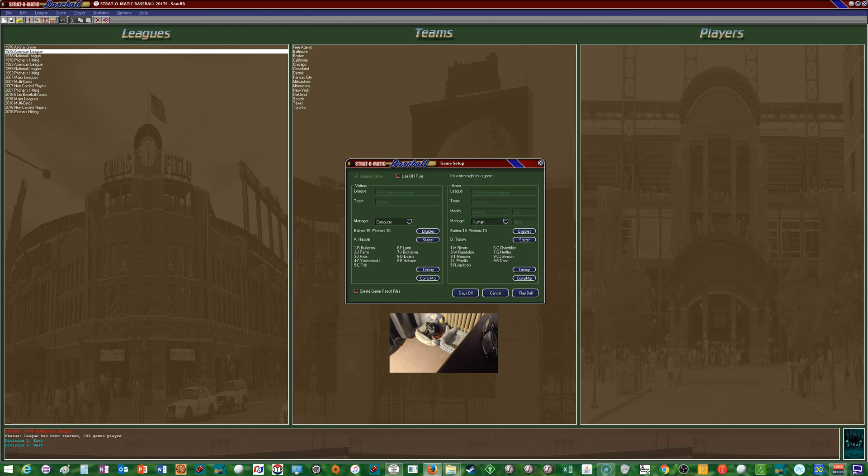Hello, welcome to Higher Ground Gaming. This is Eric. My co-host, Mr. Brody, right there. Bringing you game number 105 from the Boston Red Sox 1978 season.